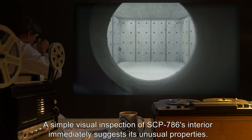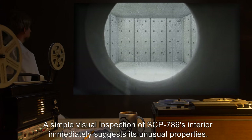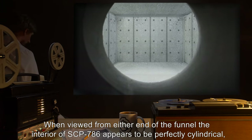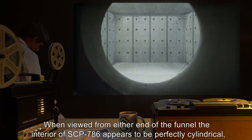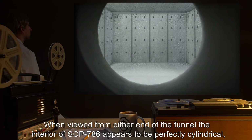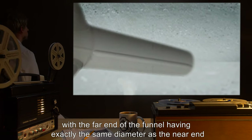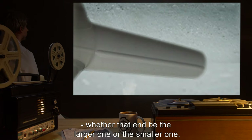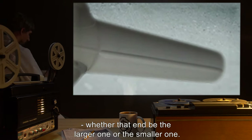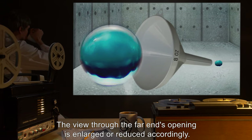A simple visual inspection of SCP-786's interior immediately suggests its unusual properties. When viewed from either end of the funnel, the interior appears to be perfectly cylindrical, with the far end of the funnel having exactly the same diameter as the near end, whether that end be the larger one or the smaller one. The view through the far end's opening is enlarged or reduced accordingly.